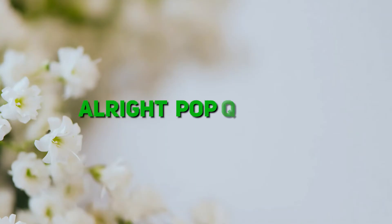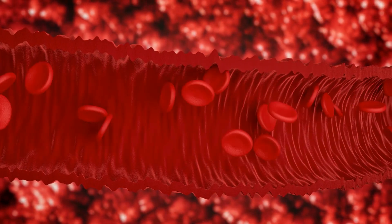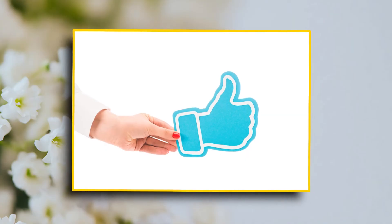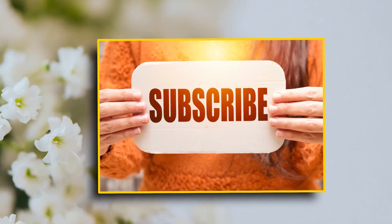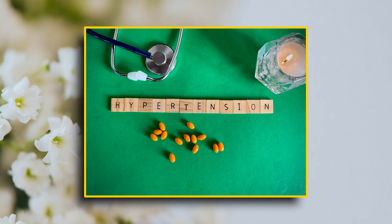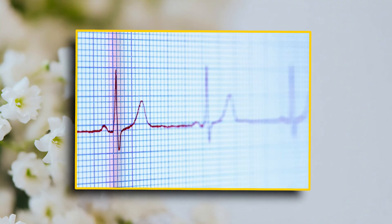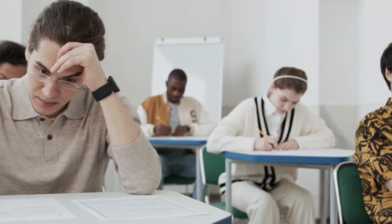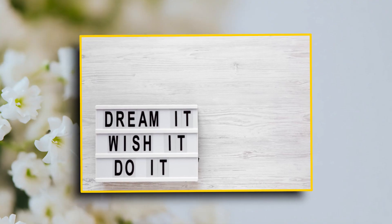Alright, pop quiz time! What's the ideal blood pressure range? Drop your answers in the comments below. You are all rockstar nurses in the making. That's a wrap for today's video. Don't forget to like this video, subscribe to Step Into Your Dream, and hit the bell so you never miss out on fun nursing tips. Remember, understanding blood pressure isn't just about passing your exams — it's about saving lives. See you next time, and keep dreaming big!